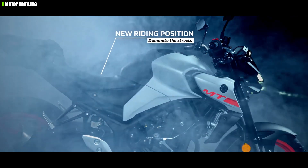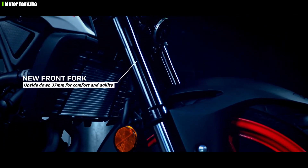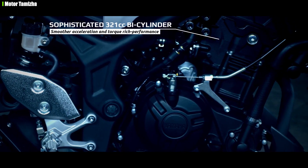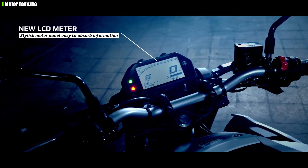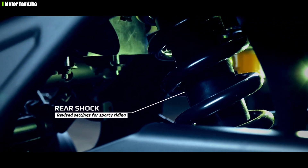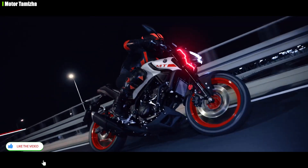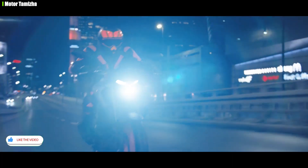For example, riding modes and traction control are mentioned, but in this bike some features like those are disabled. In a future update, we may see MT-03 version two with more features added. We can ride this bike on normal roads — you cannot really use it on a track without a track setup — but there may be some disappointment there.